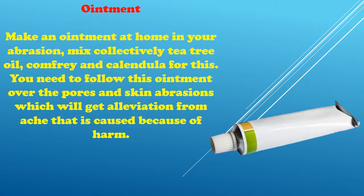Ointment: Make an ointment at home for your abrasion by mixing together tea tree oil, comfrey, and calendula. You should apply this ointment over the skin abrasion to get relief from pain that is caused due to the injury.